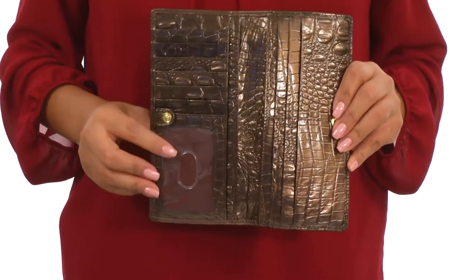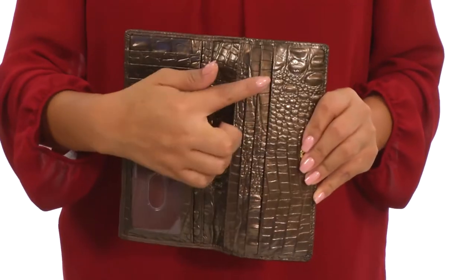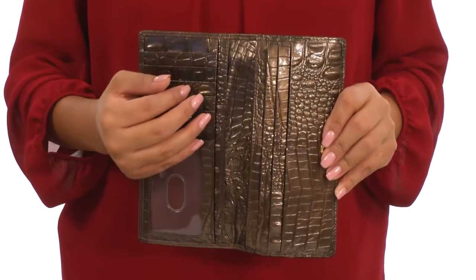On the inside you'll find a clear ID window with 6 credit card slots. There's 6 additional credit card slots here on this side that's perfect to help you keep everything organized.